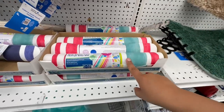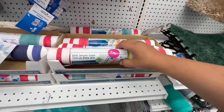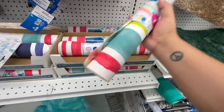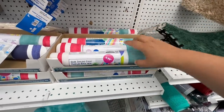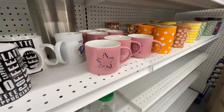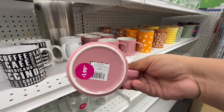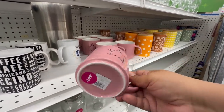These are new — it says 'Heat Sensor Color Changing Mats.' So that way you know when the water is ready for you to jump in! I've never seen this before — a cool little gadget here for $3.99. That is definitely really cool.